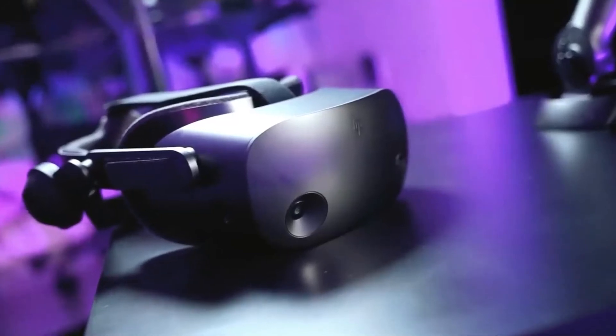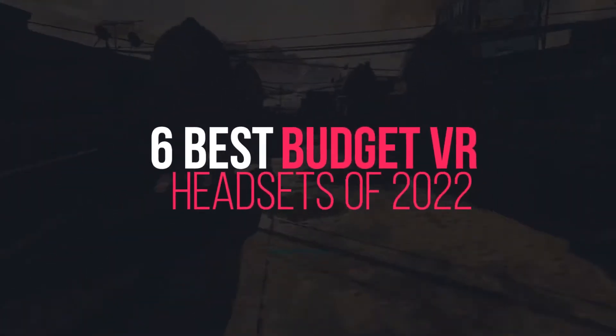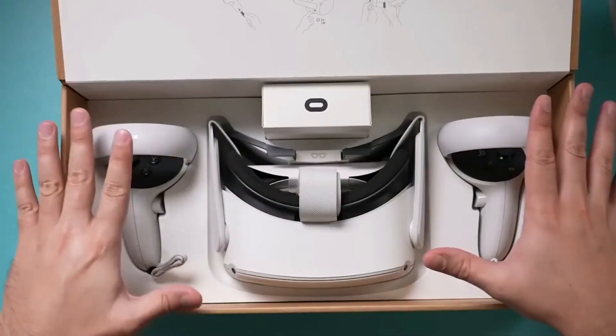Hey Tech Army, what's up? Welcome back to another amazing episode of Tech Timing. In this episode, we're going to discuss the 6 best budget VR headsets. Are you guys excited? Let's get started.